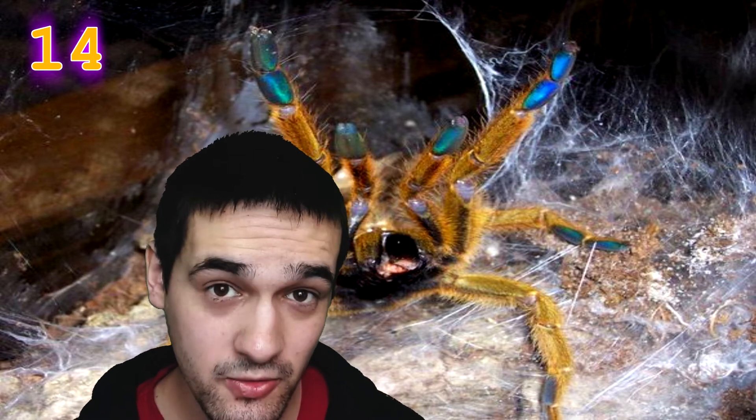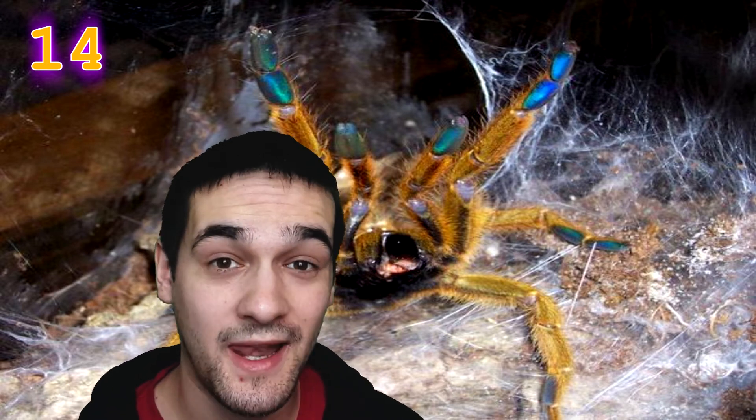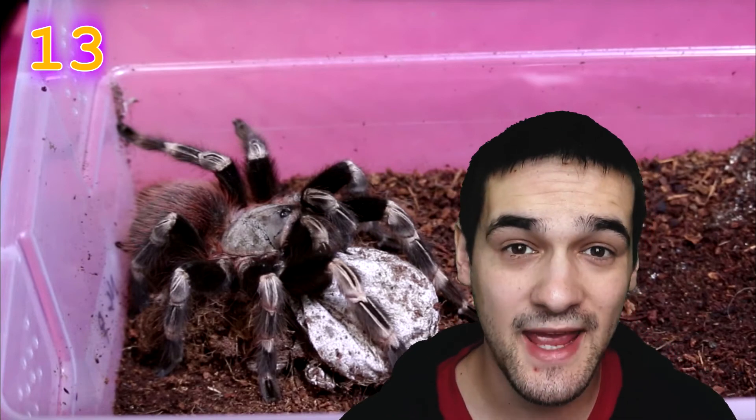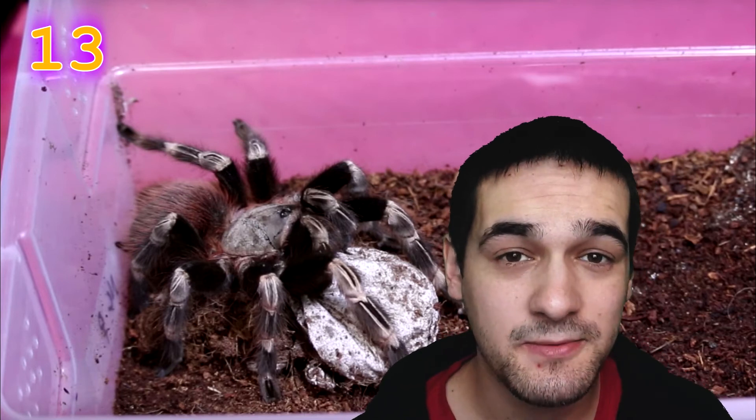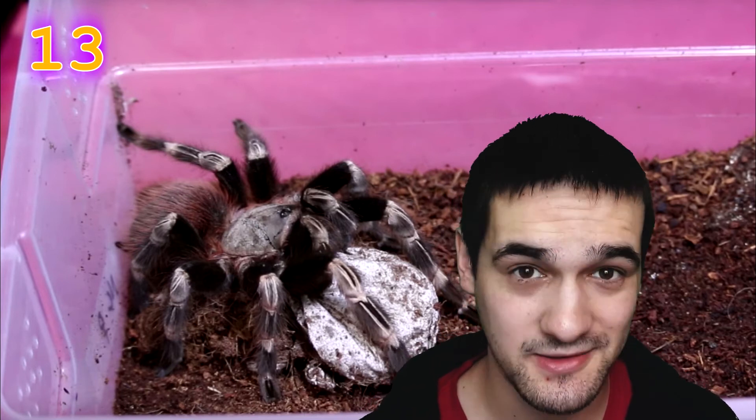At one time, a female tarantula can lay between 500 to 2,000 eggs, which are placed in an egg sack and kept between her legs until they hatch. Tarantulas are cannibalistic in nature — if another tarantula enters a rival's territory, it will usually result in a fight to the death.